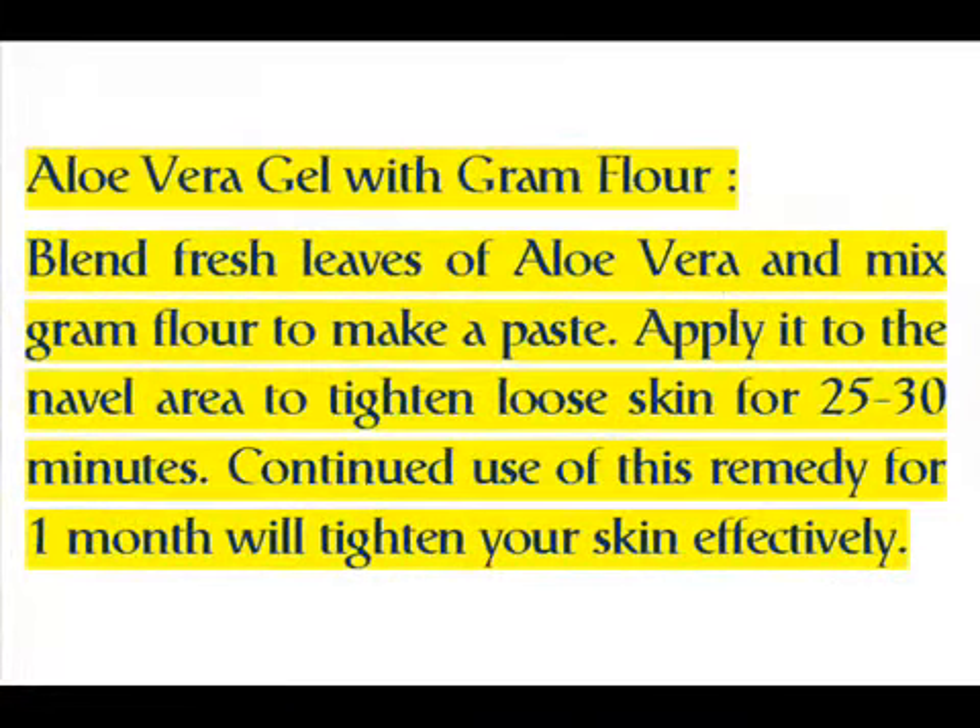Aloe vera gel with gram flour: blend fresh aloe vera leaves and mix with gram flour to make a paste. Apply it to the navel area to tighten loose skin for 25-30 minutes. Continued use of this remedy for 1 month will tighten your skin effectively.